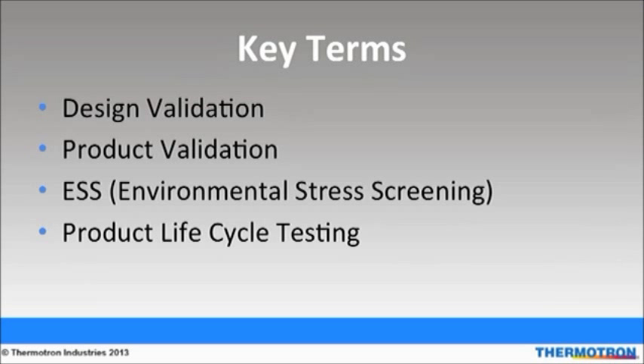Design validation testing is done to ensure that a product will function in the normal environment it will encounter during its life cycle. It is specification driven and can be done in the R&D phase and/or during the production phase. The goal is to pass the test and meet the specification without any failures, and the result is a robust product.